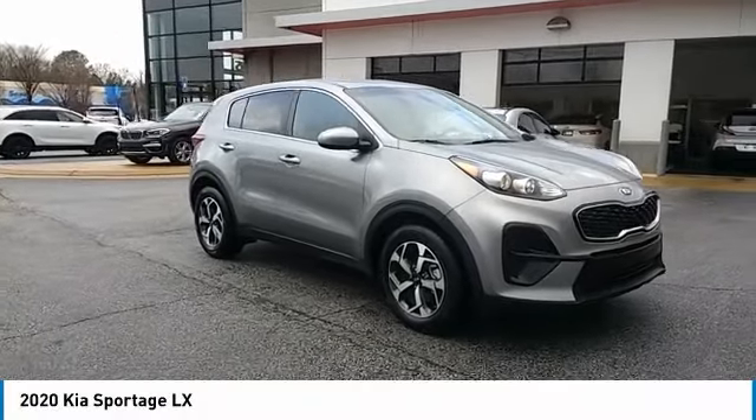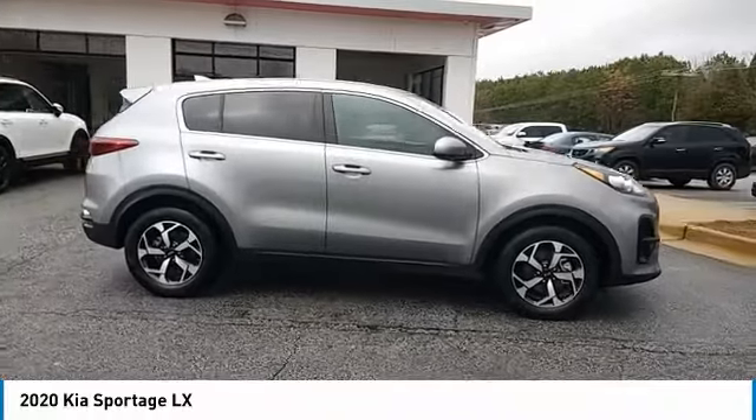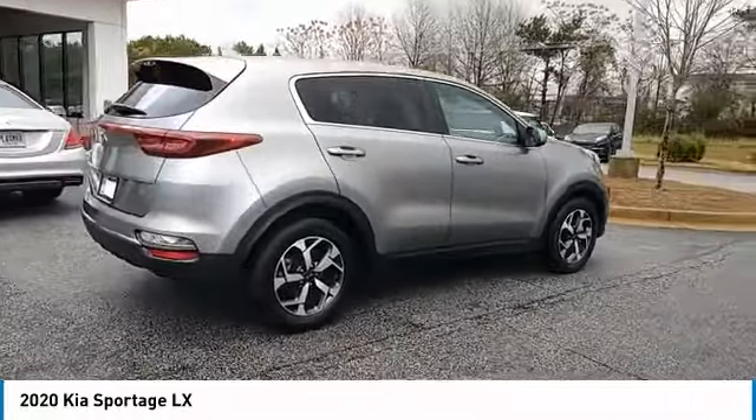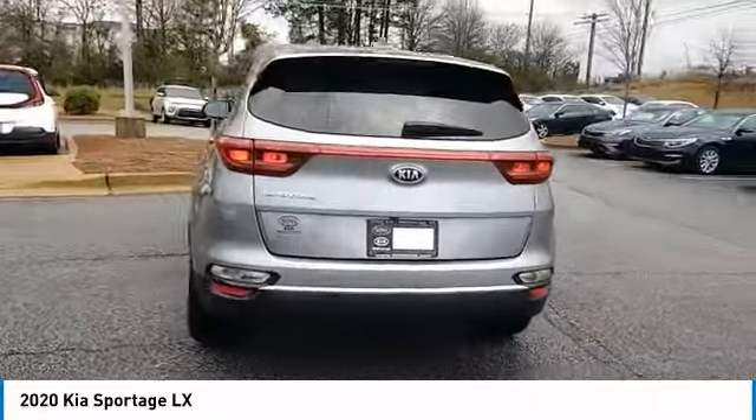Make a great choice today with the 2020 Sportage. With its sleek and stylish exterior and its roomy feature-laden interior, the Sportage both looks good and performs well on the road. Here are some of this vehicle's great options.